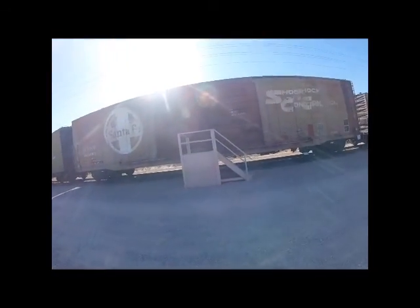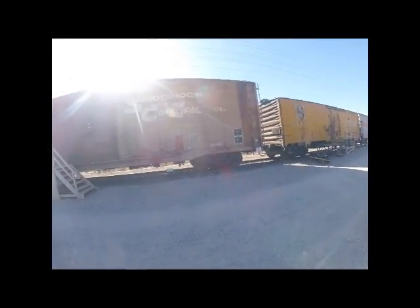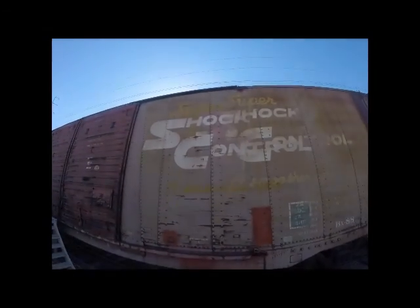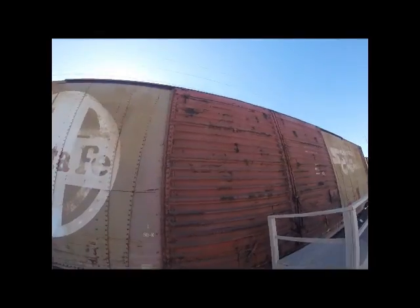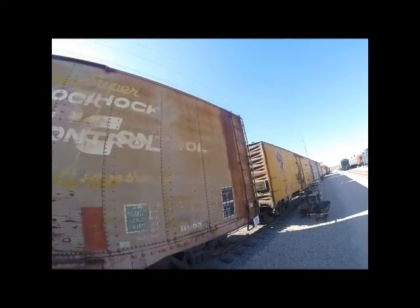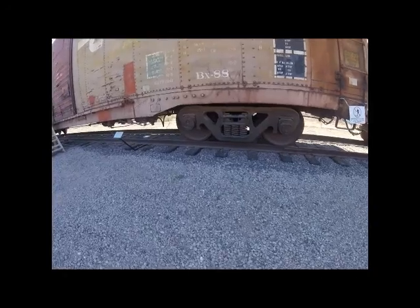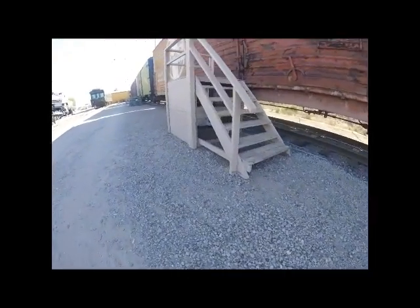Atchison Topeka and Santa Fe 600,197 was built as a boxcar, used for all kinds of boxes, materials, and other items. It was used on the Atchison Topeka and Santa Fe Railway for many years, then retired and became part of the Arizona Railway Museum.